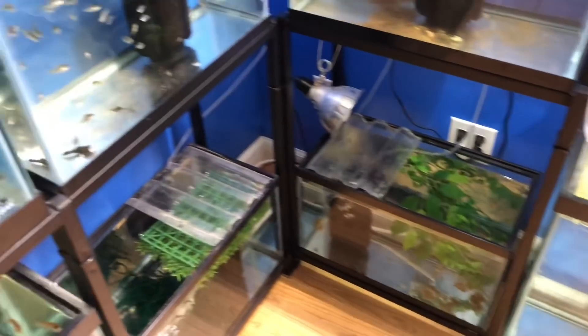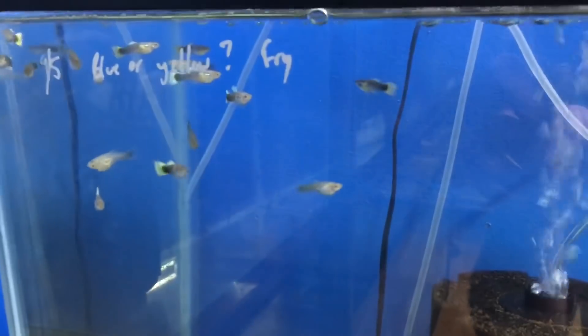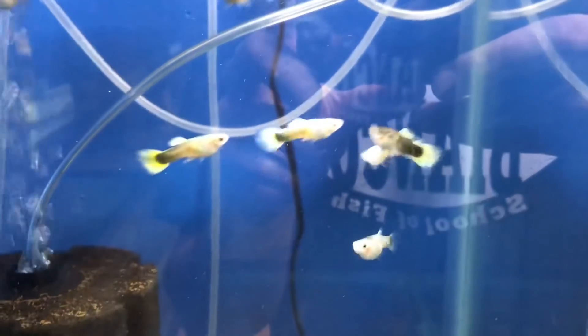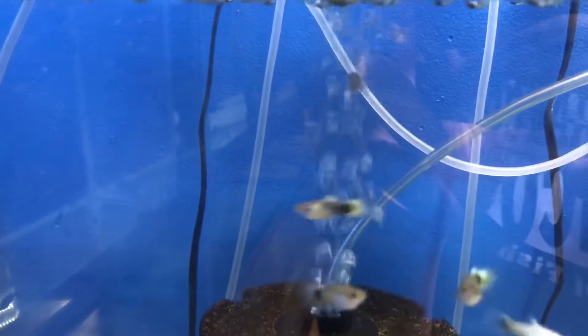Here's the tank. It's on the same stand as the previous tanks number three and four, on the black wrought iron stands. In here there's not a whole lot going on but pretty exciting stuff. I have some yellow half-black guppies — maybe two to three months old, not even fry anymore at this point. You can see some males here, their tails are growing out, they've started to take shape and get some color. The females are probably starting to breed a little bit.